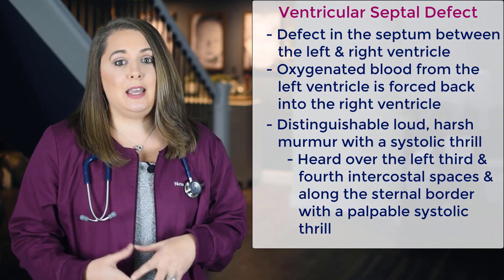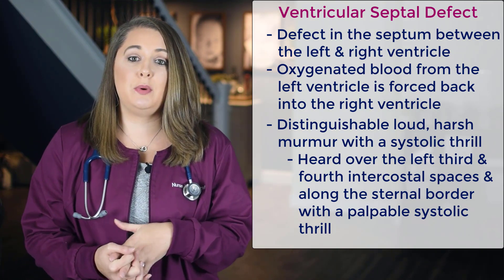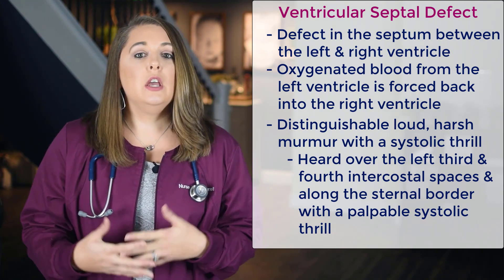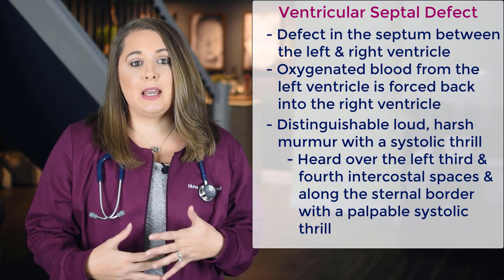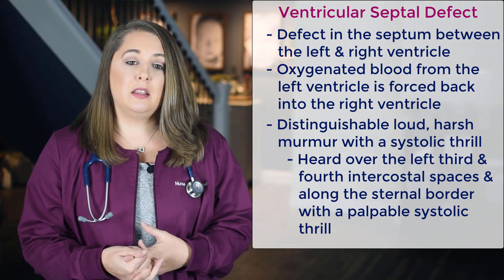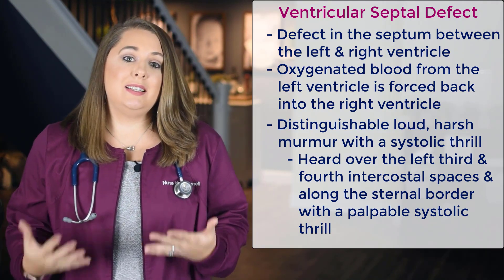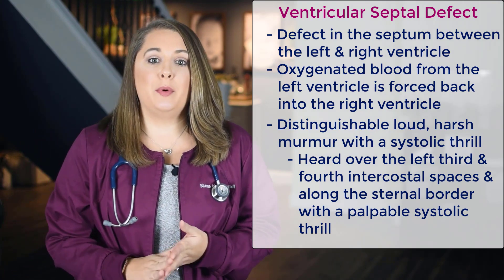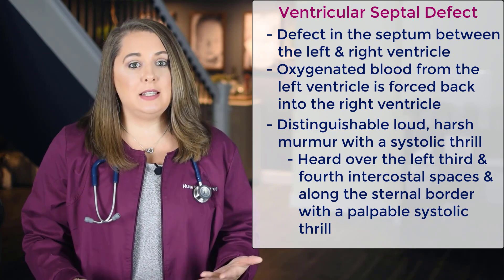Next, let's talk about the most common pediatric heart defect, which is a ventricular septal defect, or VSD. A VSD is a hole or defect in the septum between the left and right ventricle. Oxygenated blood from the left ventricle is forced back into the right ventricle where it mixes with unoxygenated blood, and it's then moved back into the lungs where it gets re-oxygenated. With this type of defect, you're going to have a very distinguishable, loud, harsh murmur with a systolic thrill — that is what separates identifying a VSD from an ASD.